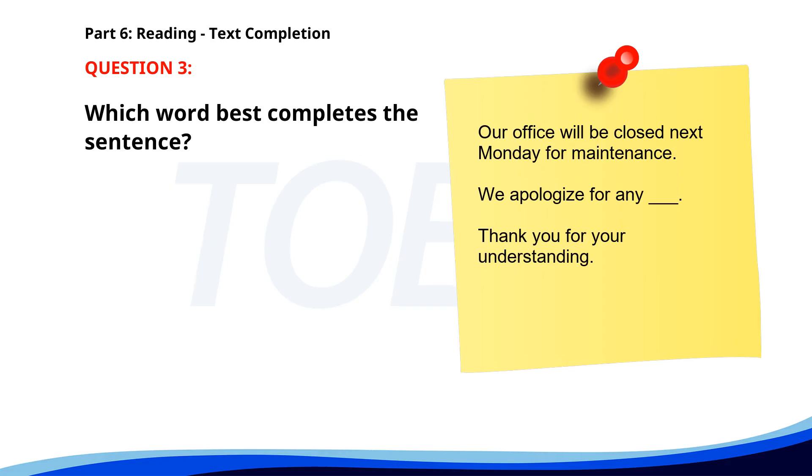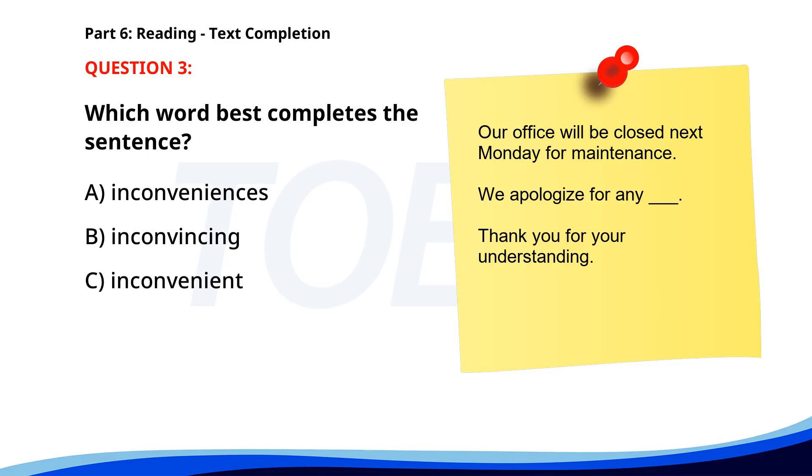Number three. Our office will be closed next Monday for maintenance. We apologize for any ___. Thank you for your understanding. A. Inconveniences. B. Inconvincing. C. Inconvenient. D. Inconvenience. The correct answer is D. Inconvenience.